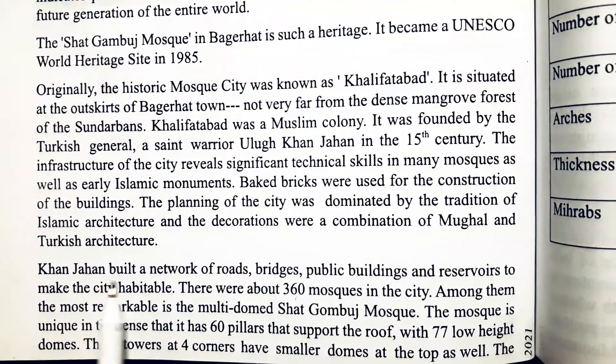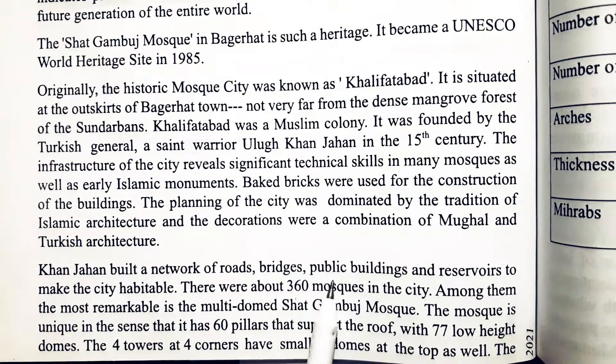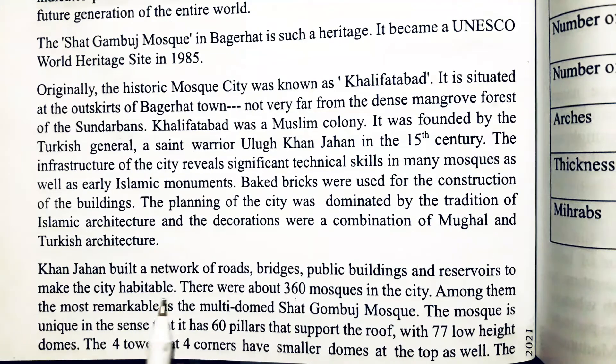The builders of the city built a network of roads, bridges, public buildings, and reservoirs to make the city habitable.